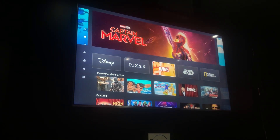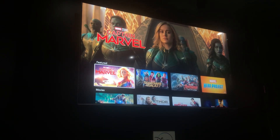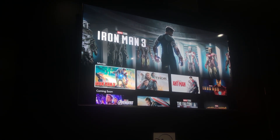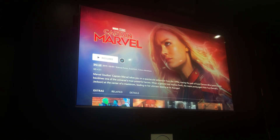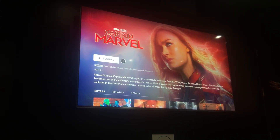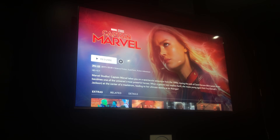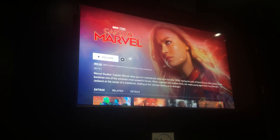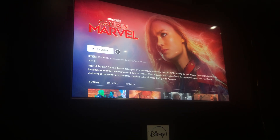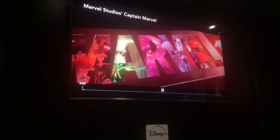Next stop is Marvel. We've got featured content like Captain Marvel, Guardians of the Galaxy, The Avengers, Iron Man, Thor — so many great Marvel titles. We'll drill into Captain Marvel, where you can see content details, a short description, extras like deleted scenes and actor interviews, and a related tab for similar titles. Let's do a little playback — no spoilers though.